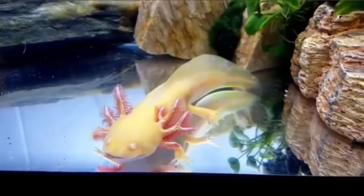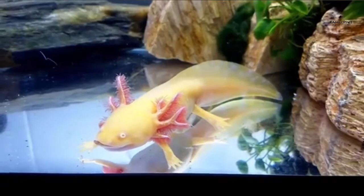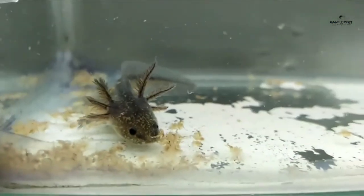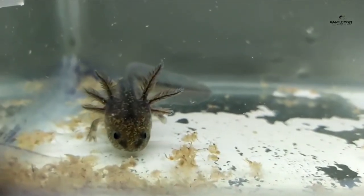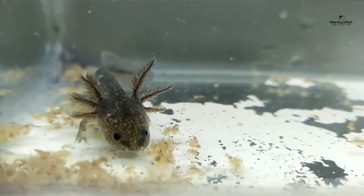Axolotls can also be fed occasionally with small live freshwater fish. You can set up a small breeding tank in another aquarium just to feed your axolotls, or find them in pet stores. Species you can introduce into your axolotl's tank include the guppy, the endler, the zebrafish, the cardinalfish, and the white cloud minnow. This is also a practical solution if you are going to be away for a while — your axolotls will hunt these small fish in your absence.